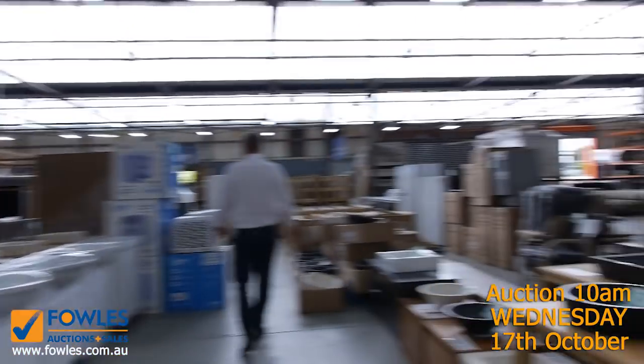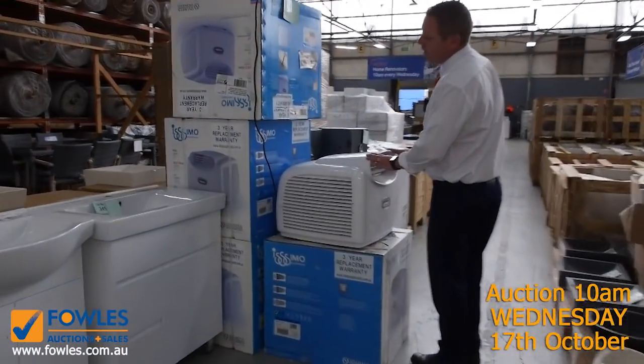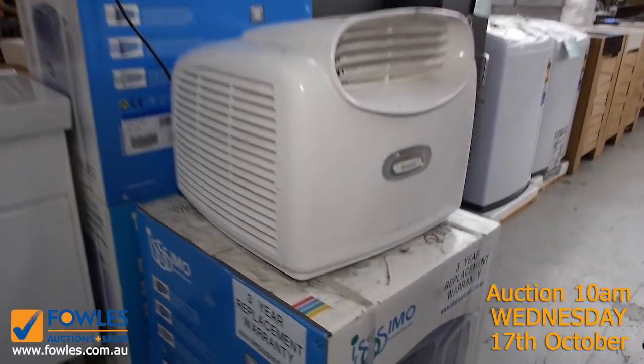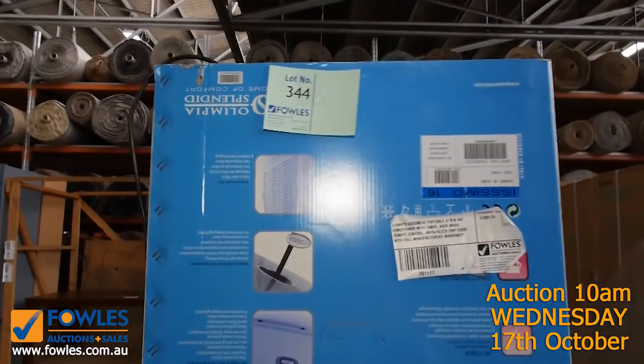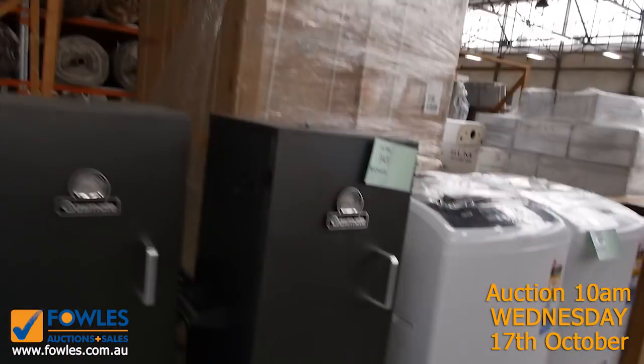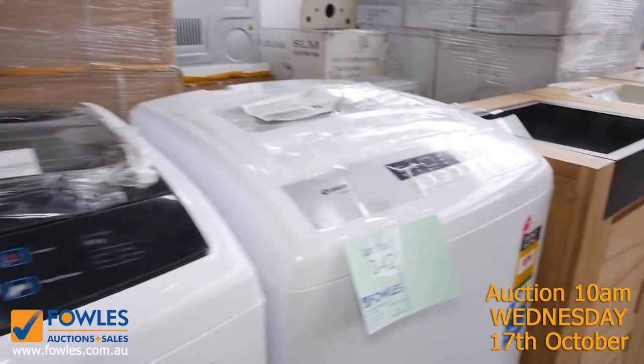Got some portable air conditioners here — only two or three left. You're looking at around the 300 dollar mark, and they're still 600 in the shops. 4.7 kilowatts of cooling, so they're very powerful for something that just plugs in the wall and is so compact.